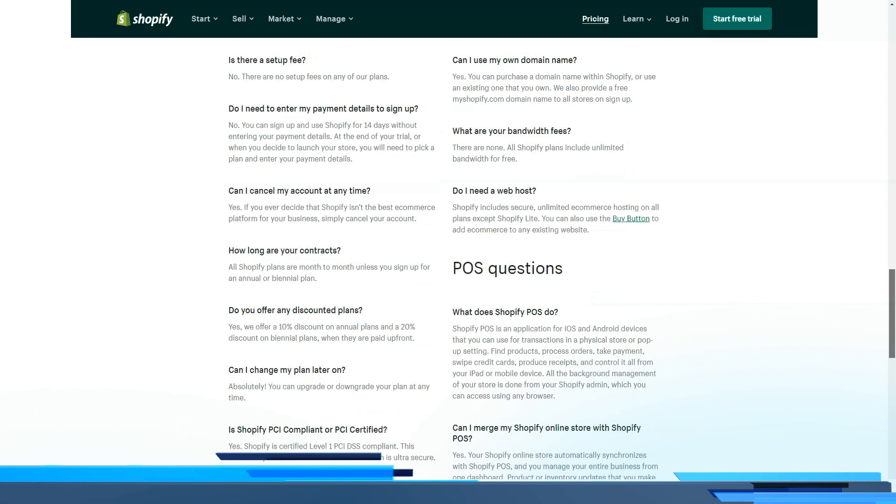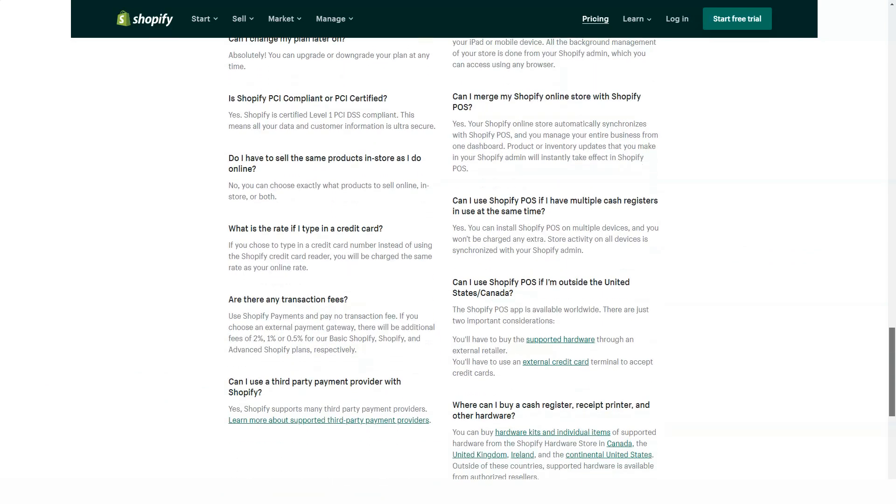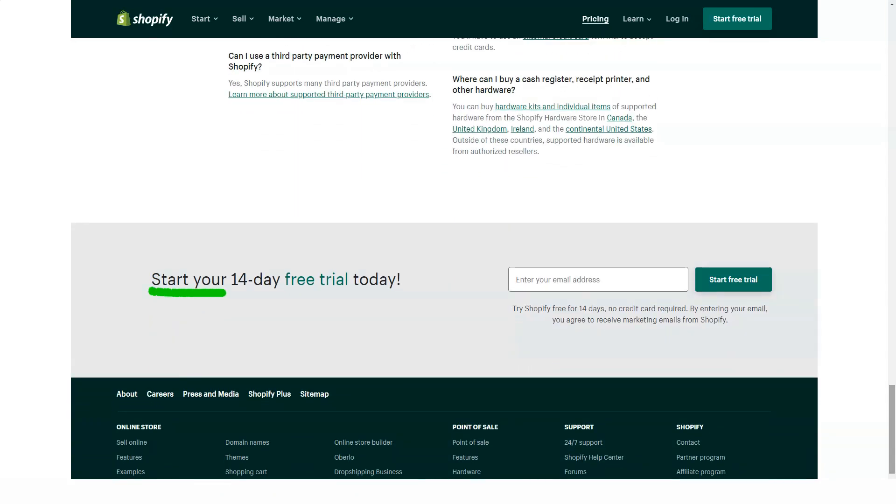Shopify is a pleasant product in many ways — beautiful, very user-friendly, and very functional. Based on my experience with this service, I can confidently advise you to use it to achieve your goals.